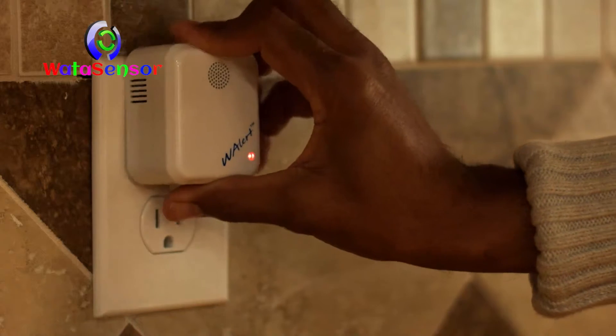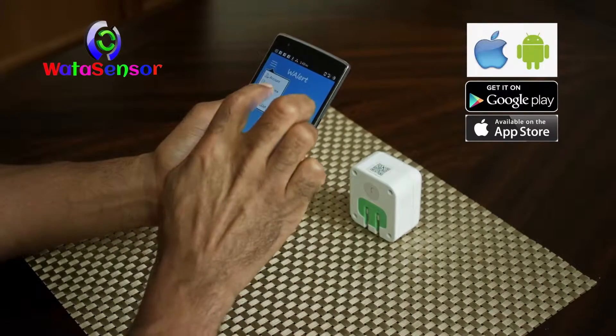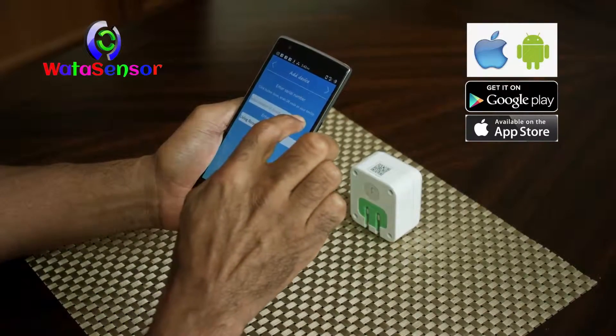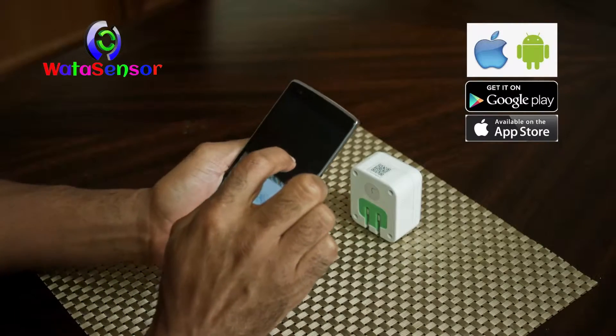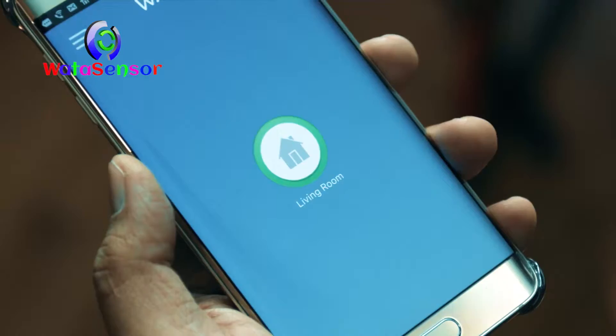This one single device, plugged into a wall socket anywhere in the house, connected to your smartphone and home network through simple steps, forms a complete home security system that can detect and deter intrusion into your house.